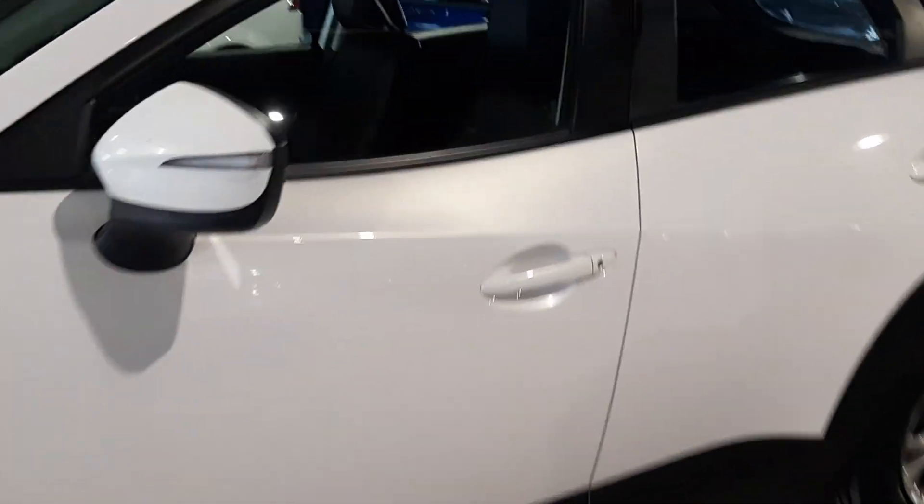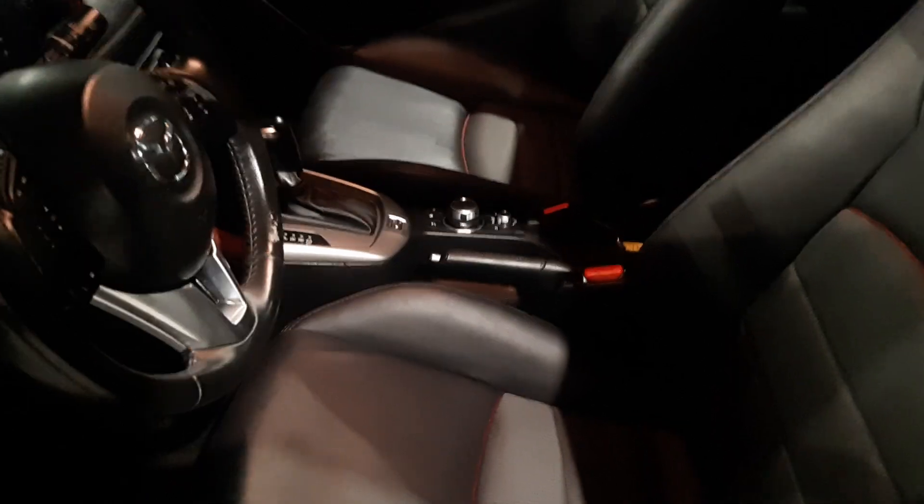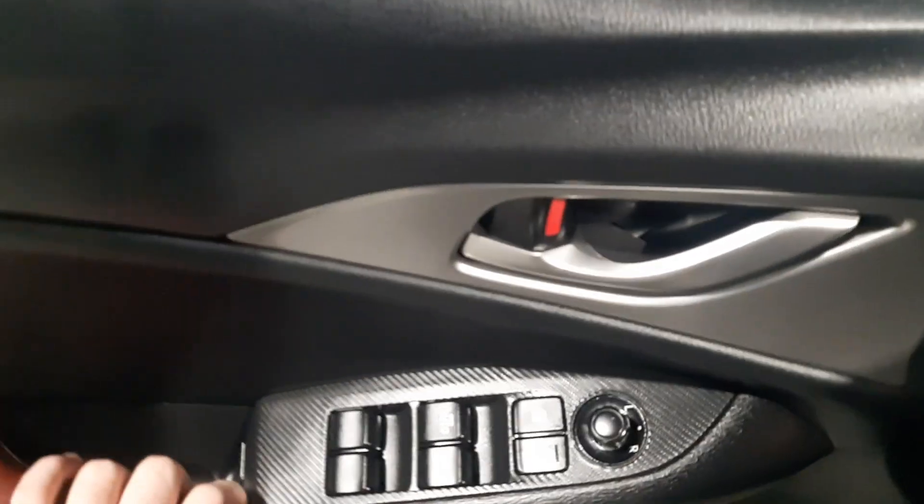Hopping into the driver's seat on this guy, you do have a beautiful black leather interior with red stitching. You do have power mirrors, power locks, and power windows on this guy. You do keep a red accent throughout in this vehicle, which is really nice to see.